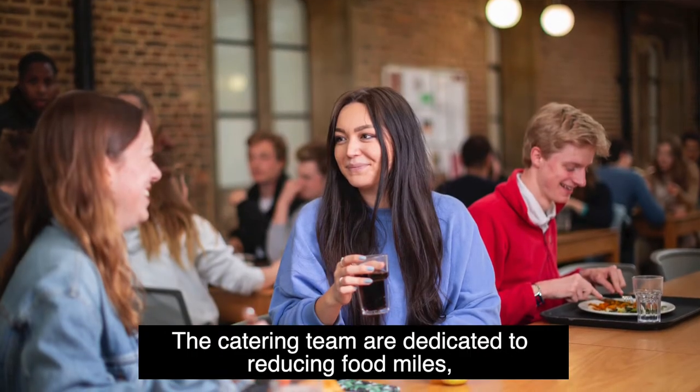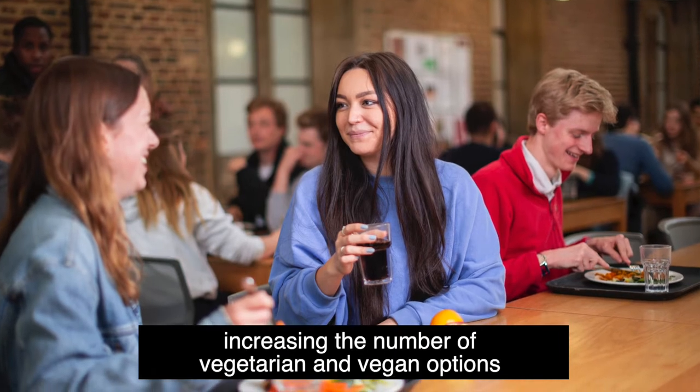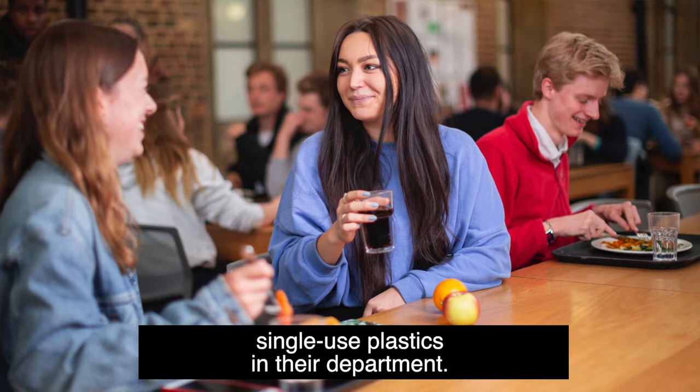The catering team are dedicated to reducing food miles, increasing sustainable consumption, increasing the number of vegetarian and vegan options that are available here, as well as not having single-use plastics in their department.